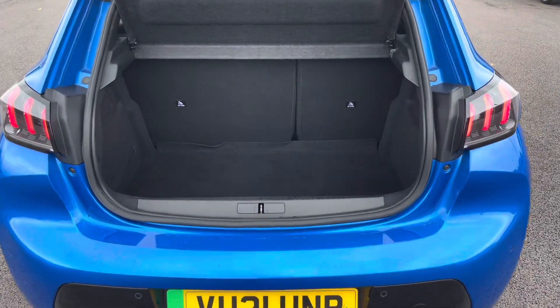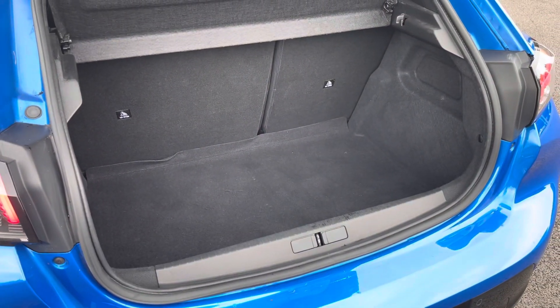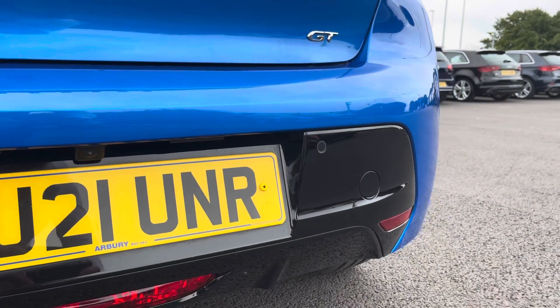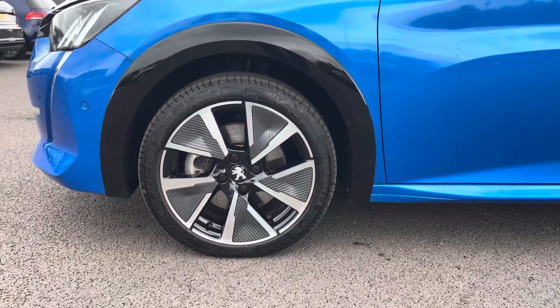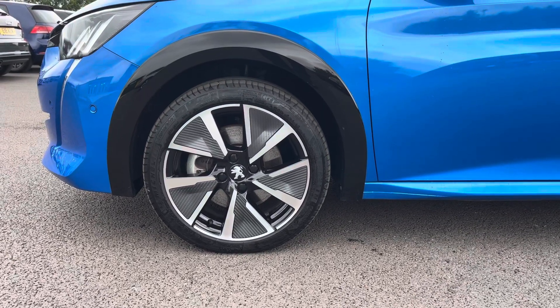The 311 litre boot space is perfect for all of your day-to-day journeys. The 180 degree colour reversing camera paired with parking sensors really do help make manoeuvring easy. The gloss black extended wheel arches help accentuate the 17 inch sharp diamond cut two-tone alloy wheels.